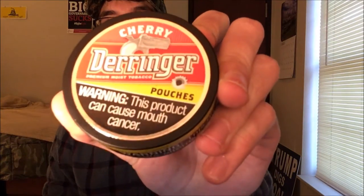What is going on guys, it is Berg back here for another one. Today we have got Derringer cherry pouches. Before we go any further let's get a quick look at the presentation.